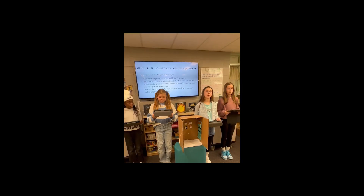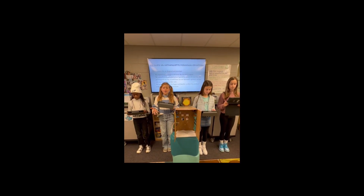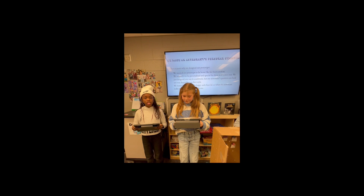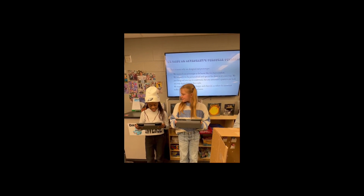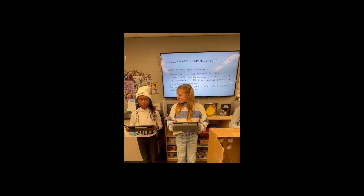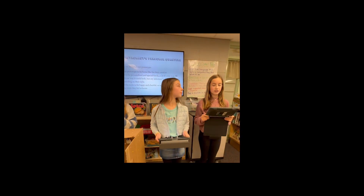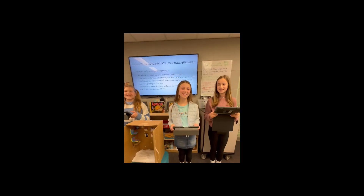We made an astronaut's personal quarters. Three reasons why we designed our prototype: we wanted it to be homelike for their comfort; we wanted it to be personalized in its own way — it could look any way depending on an astronaut's style; and we wanted the room to be happy and cheerful so when the astronaut walks in, they feel at home. Thank you for listening!